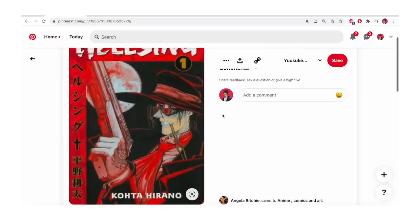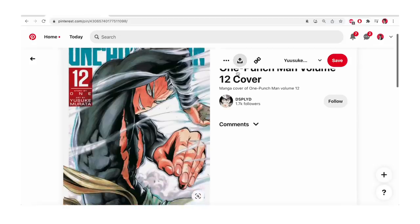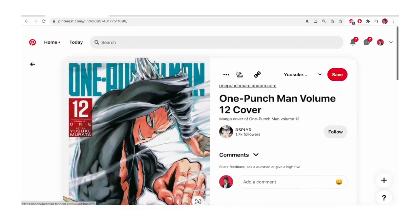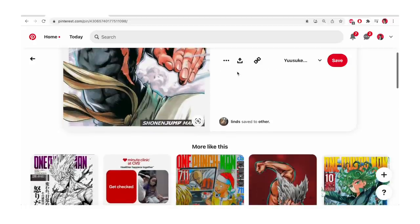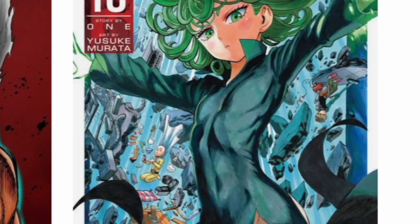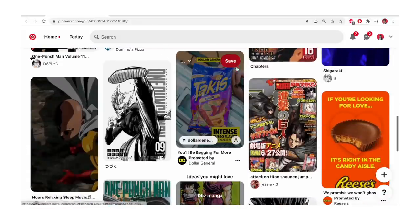Ultimately, it all boils down to having a method to your madness — some sense of consistency, leaving room for evolution, change, and fun. Just be able to justify the decisions that you're making. If you look at the One Punch Man covers, especially early on, he always made sure to include Saitama in the covers in some way.